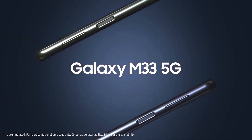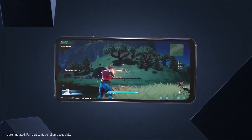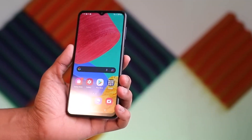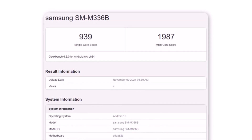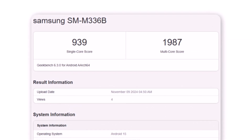The Galaxy M33, launched in 2022, runs on a 5nm octa-core Exynos 1280 processor with a Mali G68 GPU. Initially released with Android 12 and currently on Android 14, the Galaxy M33 is showing promising performance gains in Android 15 and One UI7 testing.